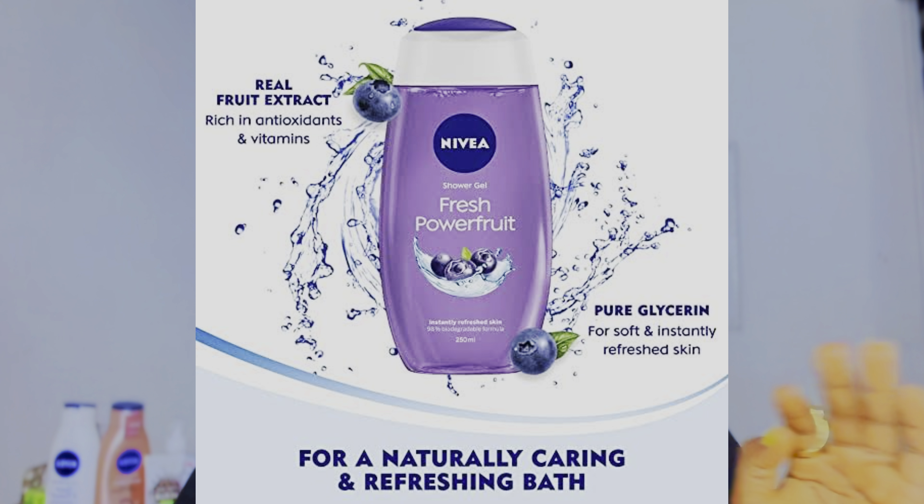If you can't afford that one, reach out for the Nivea Fresh Power Fruit Shower Gel. You've probably seen this trending on TikTok or Instagram, and the reason is it's amazing. It contains brightening and moisturizing ingredients that will hydrate your skin, cleanse your skin, and give you a beautiful glowing complexion without stripping your skin or making it feel dry. It contains different fruit extracts that brighten, nourish, hydrate, and rejuvenate your complexion. I love the acai berry extract scent — the scent is amazing.